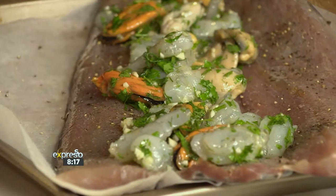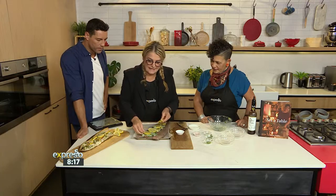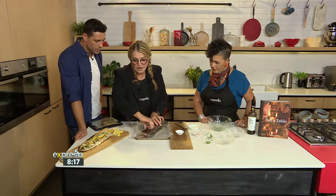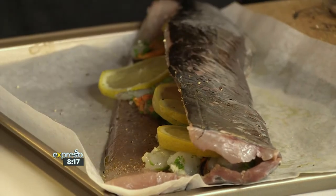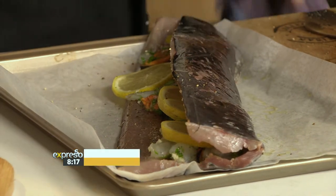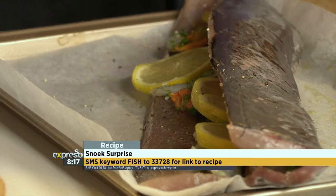Look at that — fabulous. And I'm going to add some lemon pieces, like that. Then all you do is close it up and put it on a grill and braai it until it's done. It's about 15 minutes on one side, 15 on the other. Or you can pop it in the oven if you don't want to braai. You can also put foil around it on the braai. Look how beautiful that is — it comes out beautifully. Nicely oiled so it doesn't stick. So you oil the skin so it doesn't stick to the grill, and that's it.